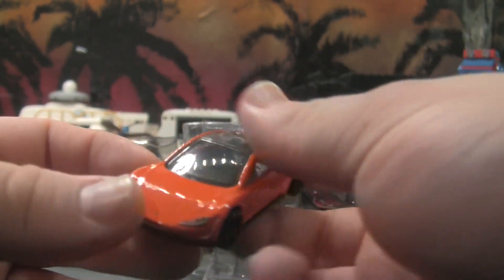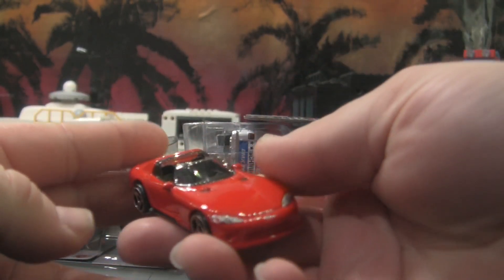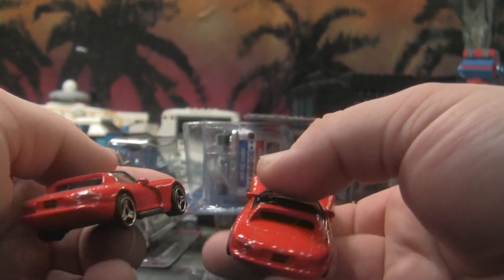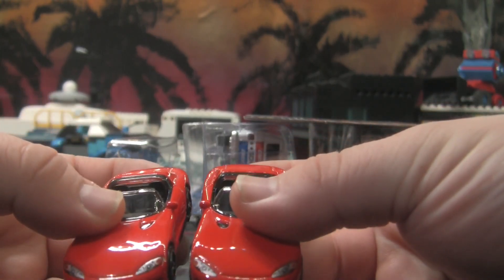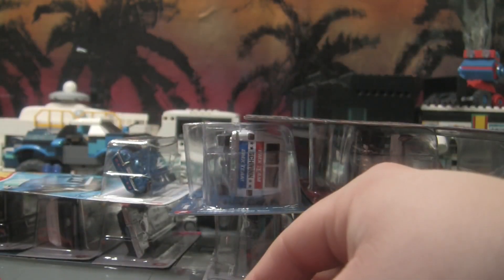Very nice car indeed. I did find another Viper because I had to get a second one. Let's see if this one is any better than the first one I got. They're both more or less on point; neither one is really better than the other. The headlights on this one are a little more off, so this will be the disposable one.